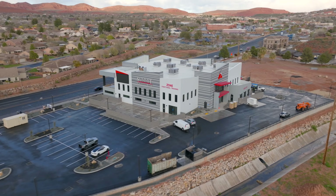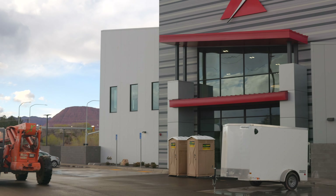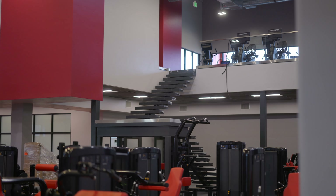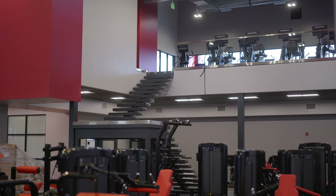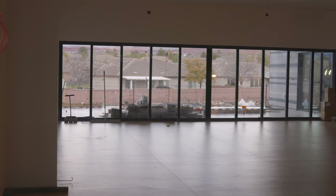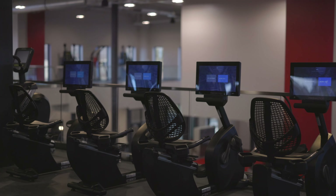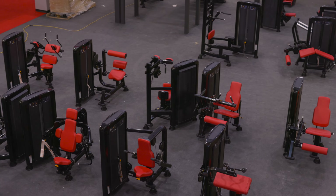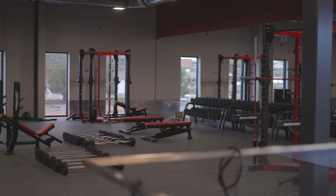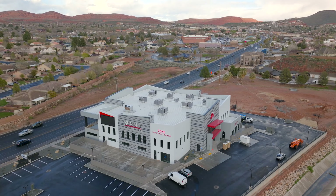Right behind me we've got the new Summit Athletic Club that is nearing completion. They've had a bunch of equipment show up and are putting the final touches on the interior. They're hoping to be open sometime near the end of April, between the 17th and the end of the month. This place is going to have everything from zone training to a big yoga studio, dance room, spin, and all the different classes people love, along with free weight and functional areas. A lot of people on this side of town are super excited for this to open.